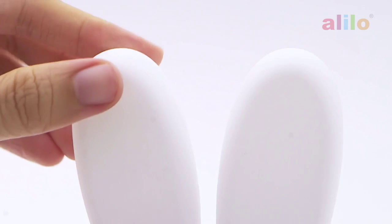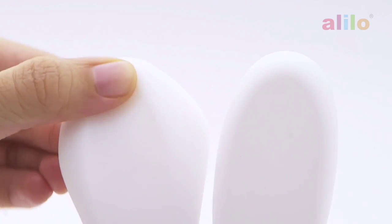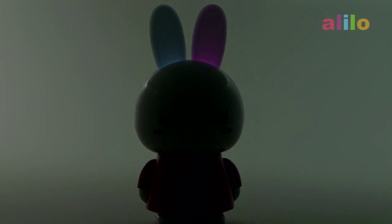Now try out my squishy ears, so cute! And here you can see my ears light up and change colors. That's so awesome, right?